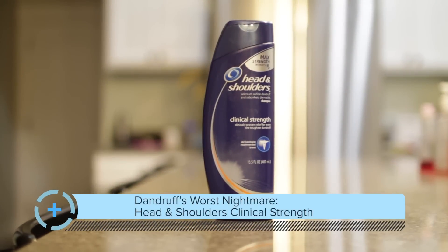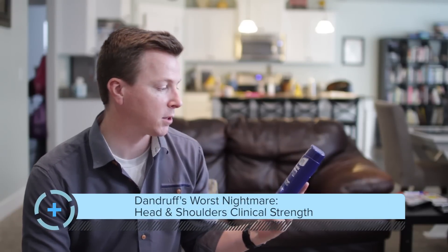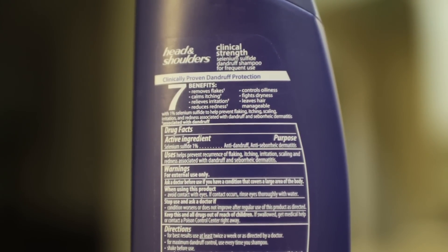The first thing I use every day is regular Head and Shoulders Clinical Strength shampoo. You can get it at the grocery store — it costs a little more than regular shampoo but it's totally worth it. It has an active ingredient called selenium sulfide and that really does the trick. I use this every day, then condition with Suave or whatever, and I have not had any dandruff on my scalp for years.